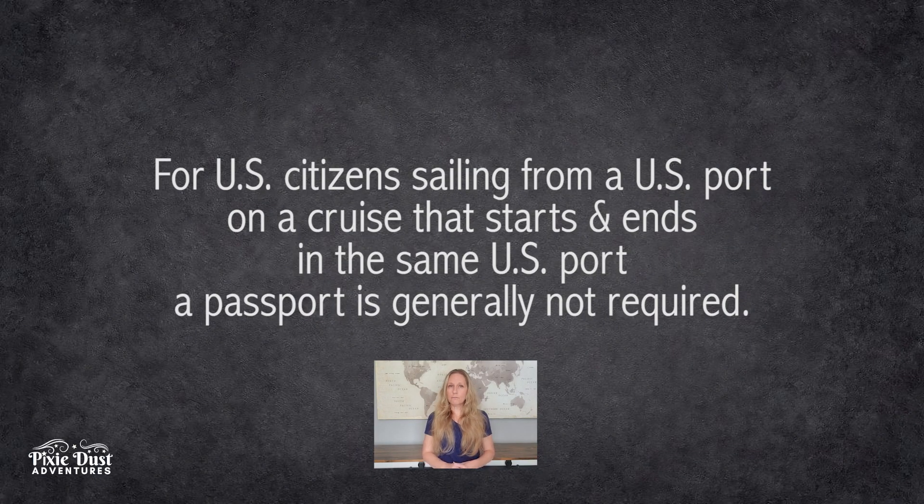So when can you cruise without a passport? If you're a U.S. citizen and you're departing from the same U.S. port of call and returning to that same U.S. port of call, it's called a closed-loop itinerary. Typically, you don't need a passport for that cruise.